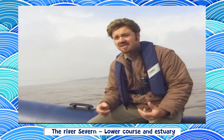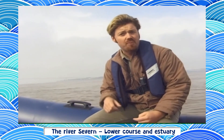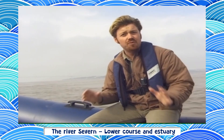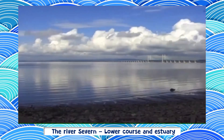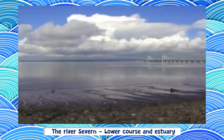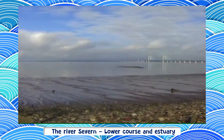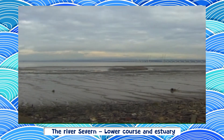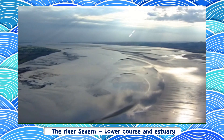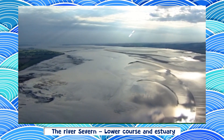It's one of the biggest estuaries in the UK. At this point, it's already two kilometres wide and south of the narrow point where they built the bridge, it's even wider still. The river here is tidal and has the second largest tidal range in the world. The difference between the high watermark and the low watermark can be as much as 15 metres. And when the tide is out, huge expanses of mudflats are revealed.